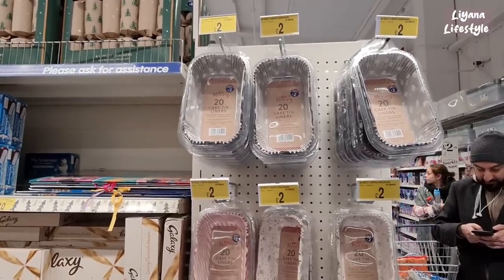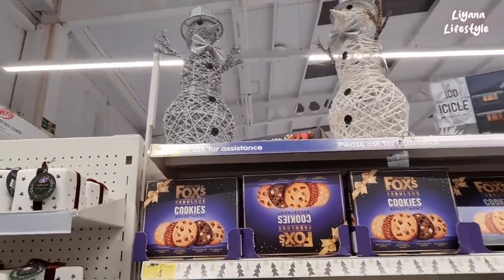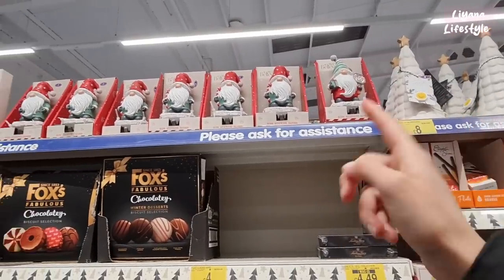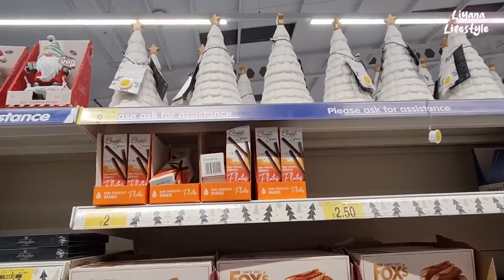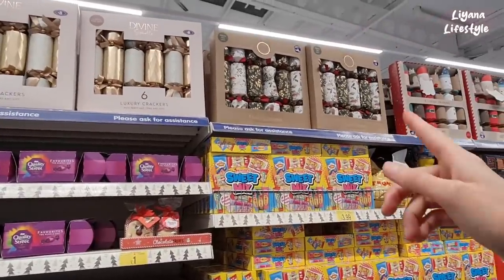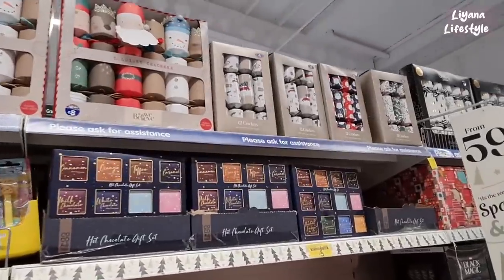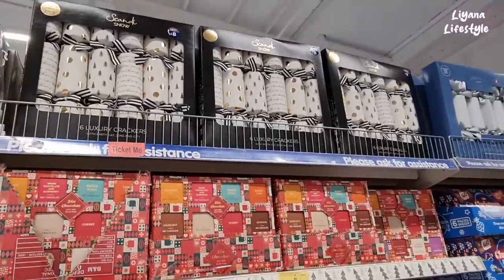They've got these cake tin liners for £2. Look at the snowmen at the top — they're £15, they were £18. These gonk stocking holders are now £3.50 from £7, and you've got two different ones — Santas up here and one holding a candy cane. I love these. I can't believe how much the stock differs between branches. This is some of their crackers — really luxury ones for £8. This sparkle one you get a party hat, joke and gift.